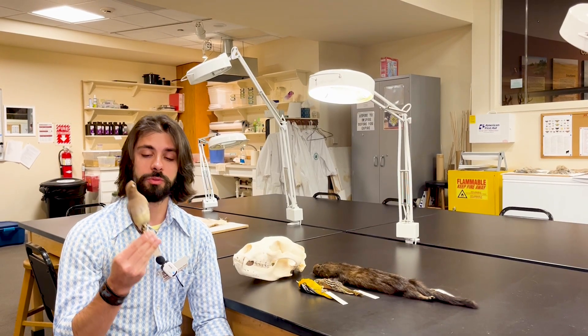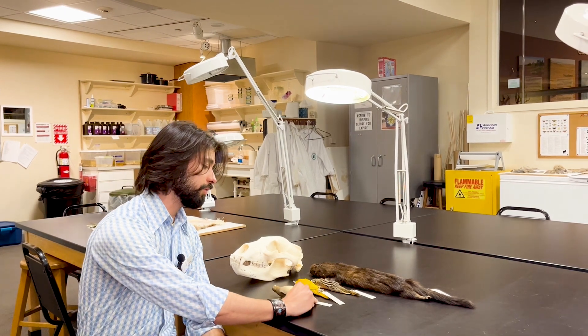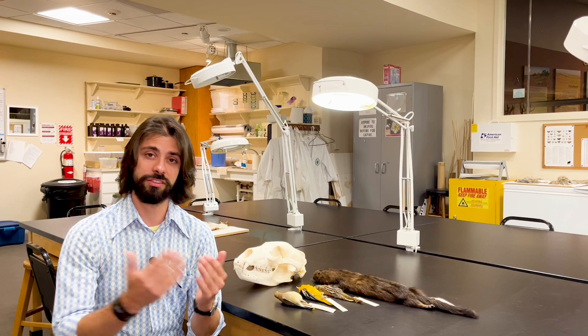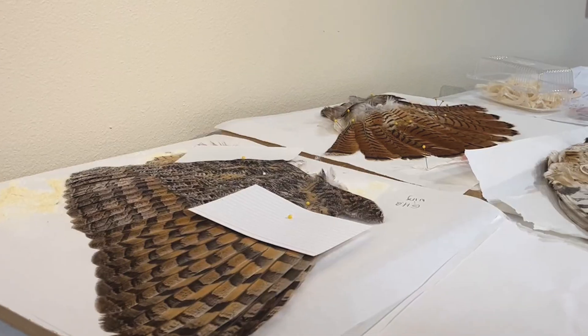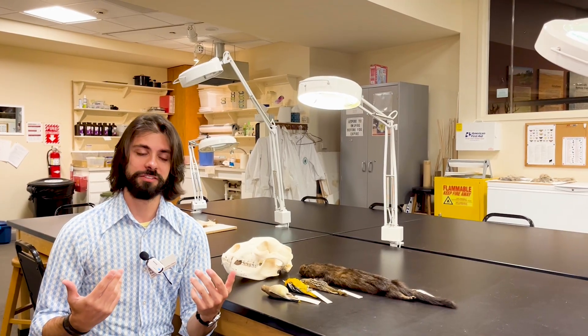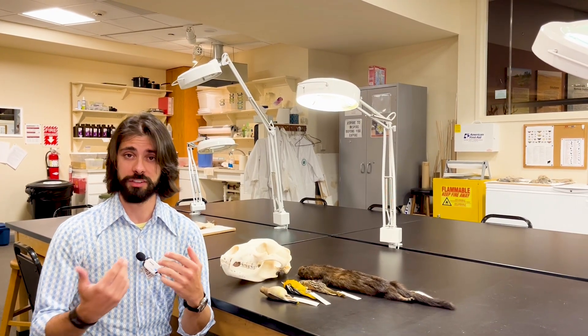Specimens like this cedar waxwing are really important because in museum collections specimens represent a snapshot in time. So as environments shift and change, sometimes the distribution of those organisms changes. As environments shift, plants and animals may shift as well.